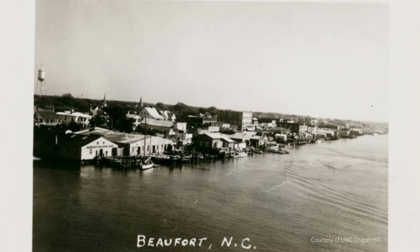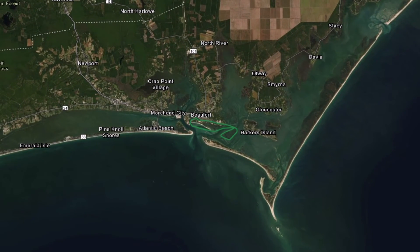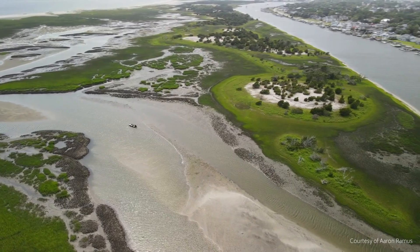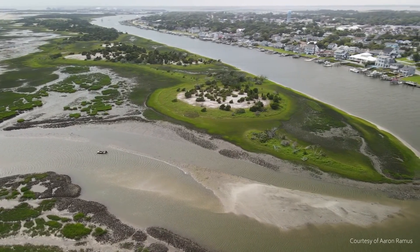Beaufort is a coastal town located in Carteret County, North Carolina. Beaufort is bordered to the south by the Beaufort Inlet, which leads to the Atlantic Ocean. Just off the coast of historic downtown Beaufort lies the Rachel Carson Reserve, a complex of islands that was protected in 1985 as part of the North Carolina National Estuarine Research Reserve.